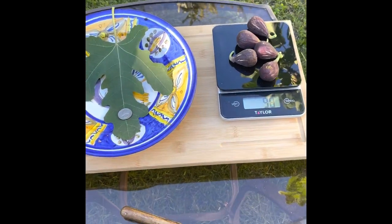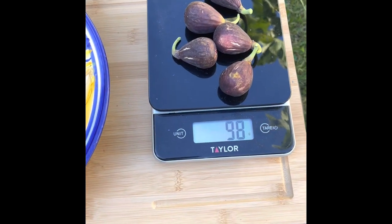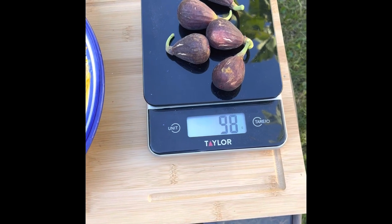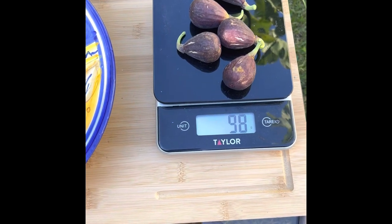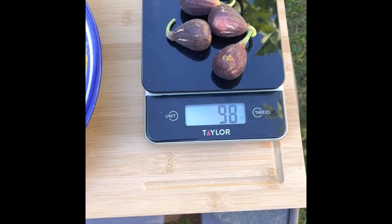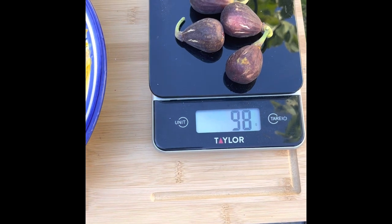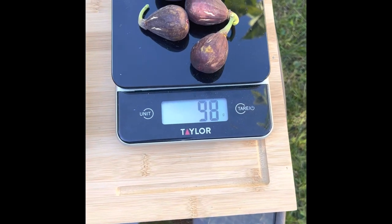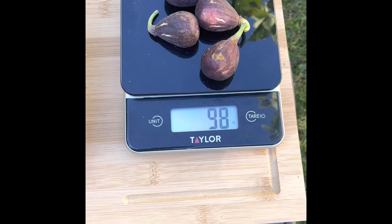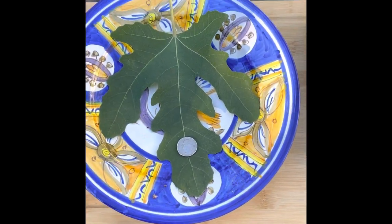We picked five figs — 98 grams divided by five is roughly 18 to 19 grams each, so they're not a big fig, they're a small fig. They're all pretty consistent though — not big ones and little ones, all pretty much the same size. I think this could be a good one for markets if somebody was inclined to do so.